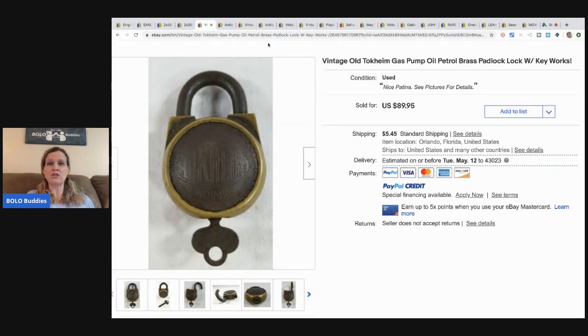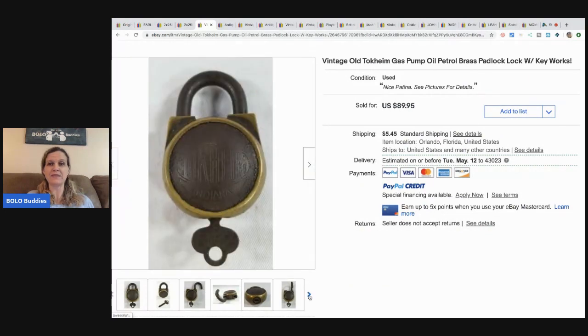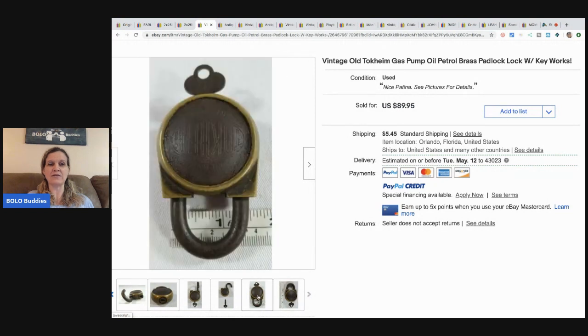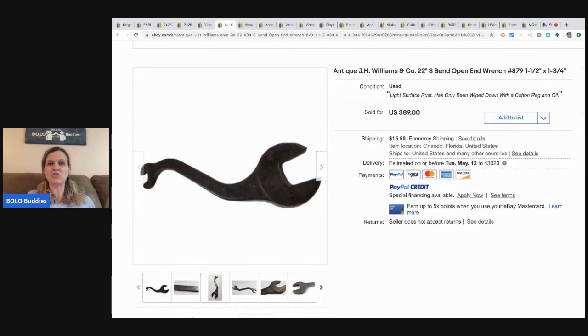The next item is a vintage old Tokheim gas pump oil padlock. I have a whole video on locks and keys to be on the lookout for — definitely go check that out because there's money to be made with locks and keys. He got this for free while walking through a friend's grandma's estate before it was sold — he was given a box of locks and a box of keys. He ended up making about a thousand dollars total between all the locks and keys, with some locks and just keys selling for $50 to $100 each. He took a best offer of $75 on this lock.